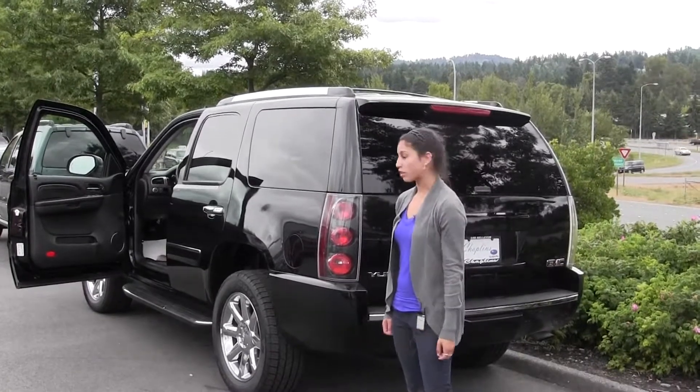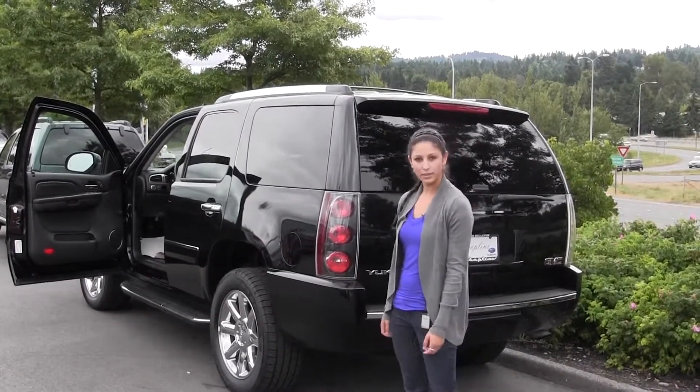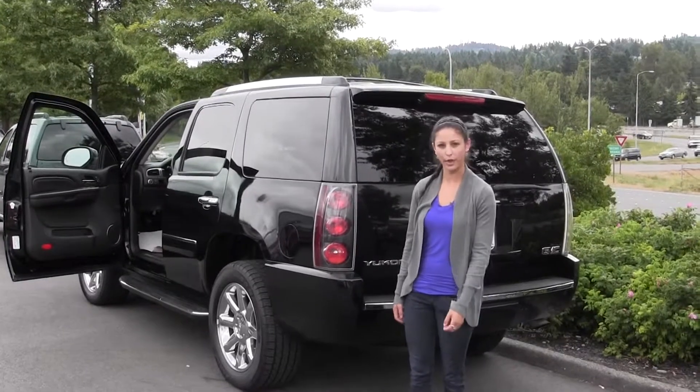Give us a call today to set up a test drive with one of our professional sales representatives at 425-641-2002.